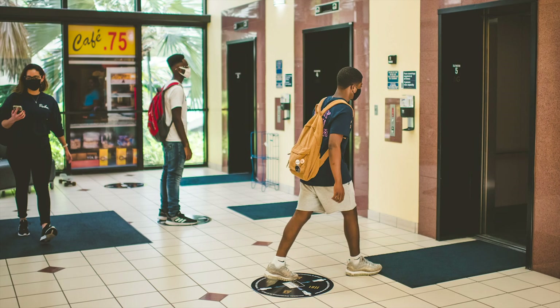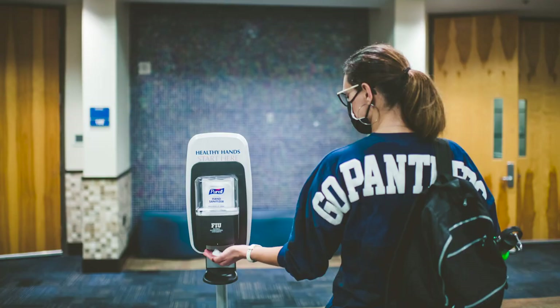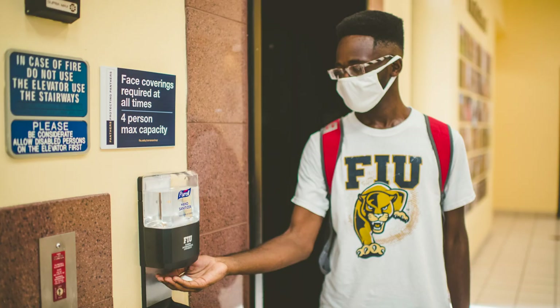Always keep physical distancing of at least 6 feet from one another while you're on campus. That includes elevators, hallways, and other traffic areas. And don't forget to wash your hands frequently or use hand sanitizer installed in high traffic areas to help stop the spread of COVID-19.